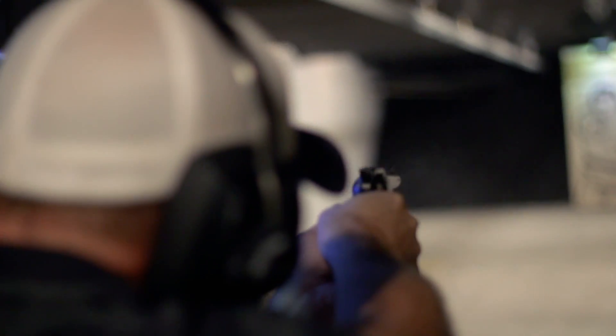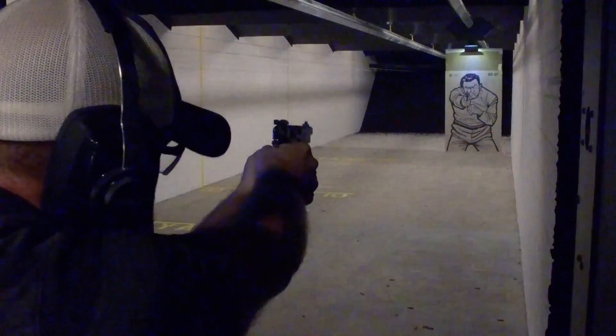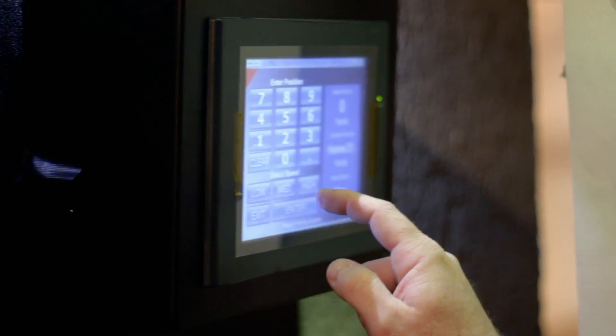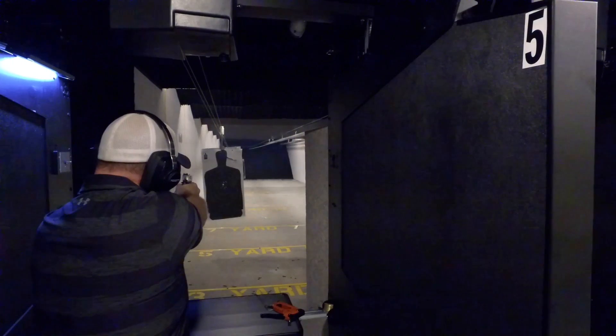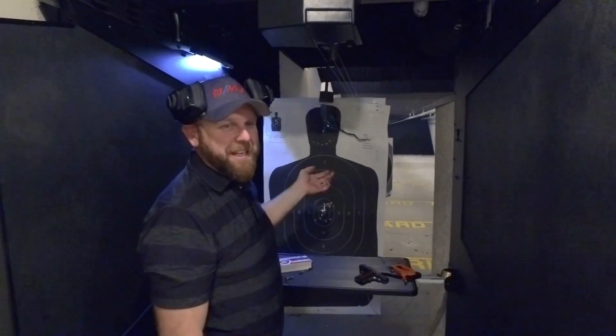First thing I want to talk about is safety. Gun safety is my number one priority when I'm handling guns. When you walk into a range, make sure your chamber is open and exposed so everybody can see that it's unloaded — it makes everybody feel a little safer. You also want to make sure you wear good eye protection and ear protection. We've got our earmuffs to put on when we start shooting. Always make sure the gun is pointed in a safe direction, and always assume a gun is loaded.